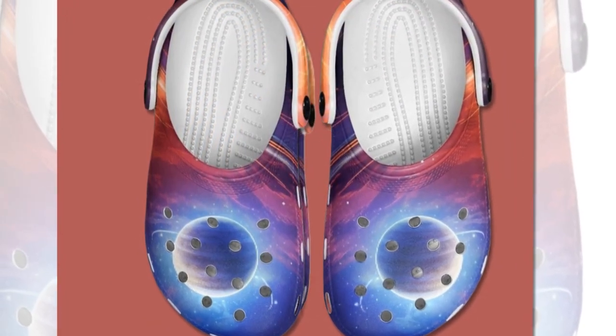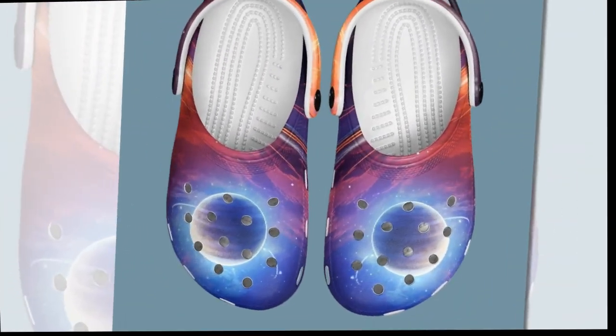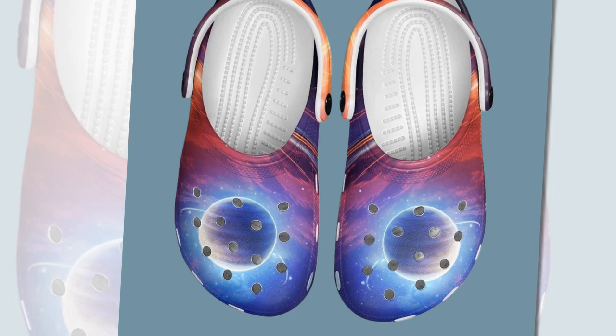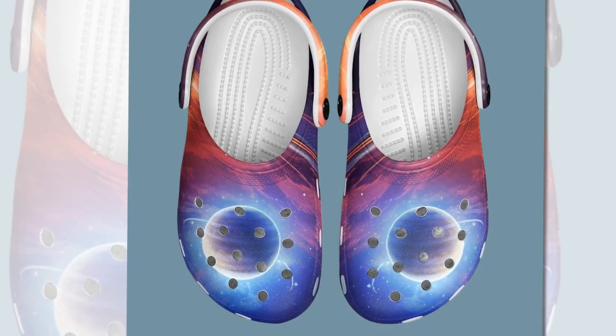One thing I love about these clogs is the ventilation holes. Not only do they look cool, but they also keep your feet breathable and comfortable. Whether it's a hot day at the beach or just a casual walk, these clogs have your feet covered — literally, but comfortably.